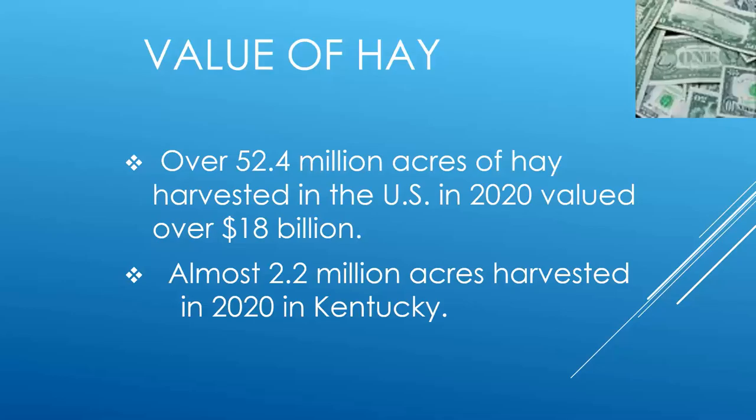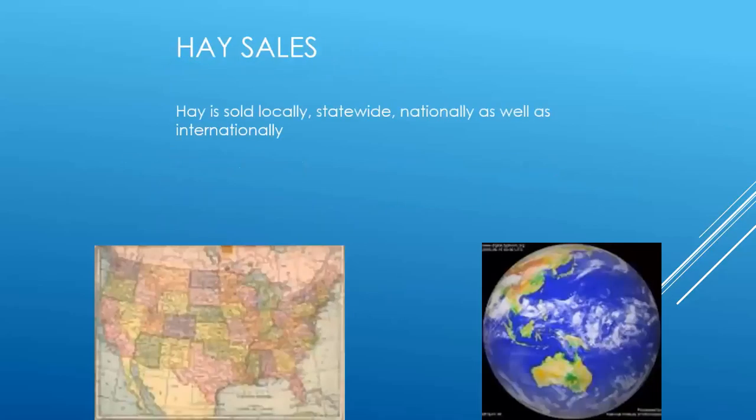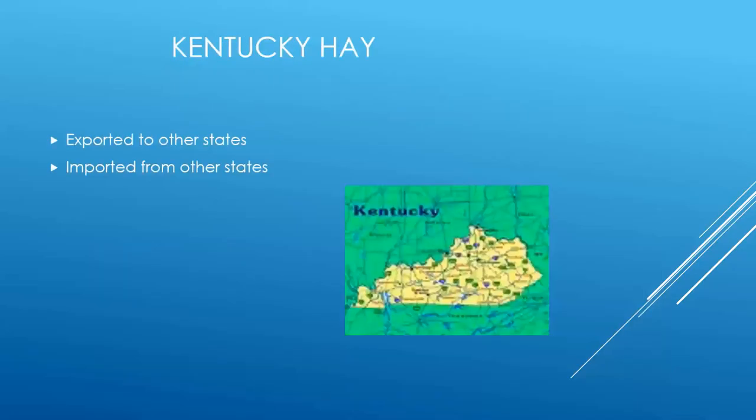Hay is big business. In 2020, there were over 52 million acres of hay harvested in the United States, ranking third only to corn and soybeans, with a value of about $18 billion. In Kentucky, we're a little over 2 million acres harvested. Hay sales go on all over — sold locally, across the state, out of state, and internationally. Kentucky hay is exported to other states, and we also import hay from other states into Kentucky.